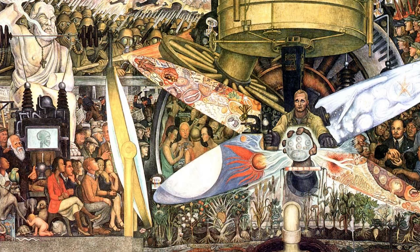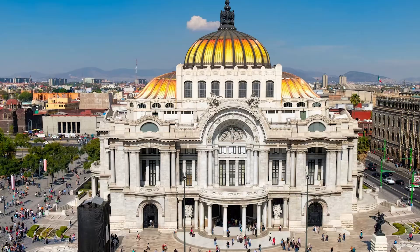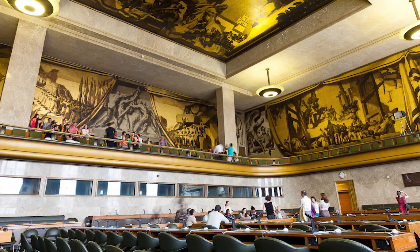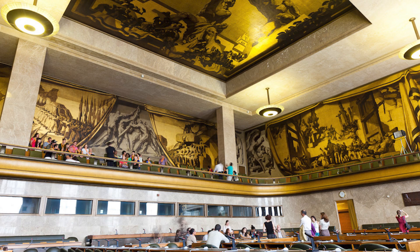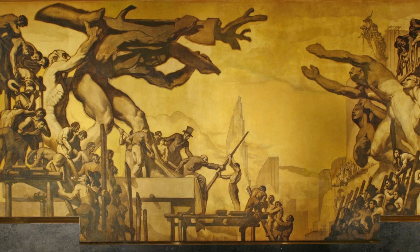Following the mural's destruction, Rivera made a smaller replica, which now lies at the Palace of Fine Arts in Mexico City. Years later, in 1937, it was decided that José María Sert would paint the mural on the main wall. Sert had already become famous for his frescoes at the League of Nations in Geneva. However, is Sert's portrayal of the American titans as protagonists of this new world as simple as it seems?